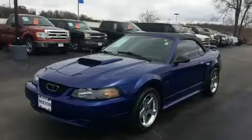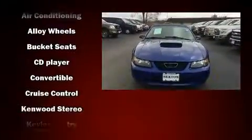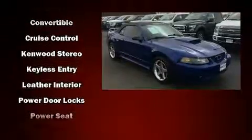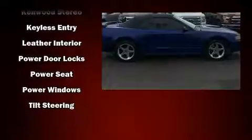Ford ensures the safety and security of its passengers with equipment such as dual front impact airbags, traction control, a panic alarm, and four-wheel disc brakes with ABS.